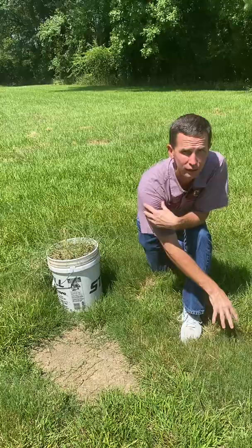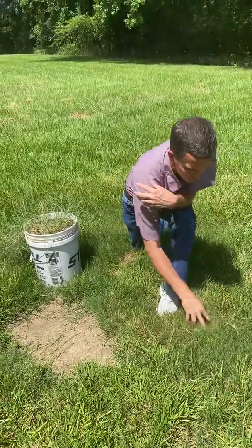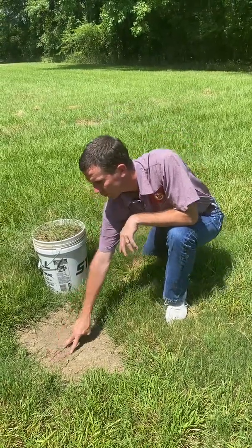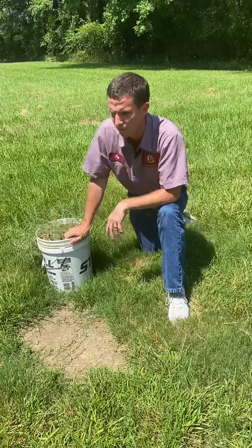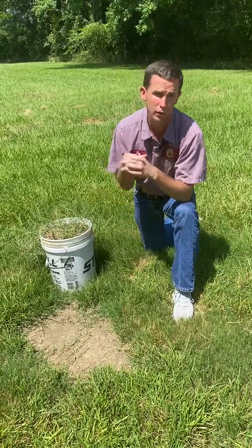Like this yard right here is not being mowed — only once every two, sometimes even three weeks. So you can still see the ground; it's not a dense canopy. This spot is being really slow to fill in. You can see the runners running across the ground. But the more you mow it, the more it's going to fill in and the quicker it's going to fill in.